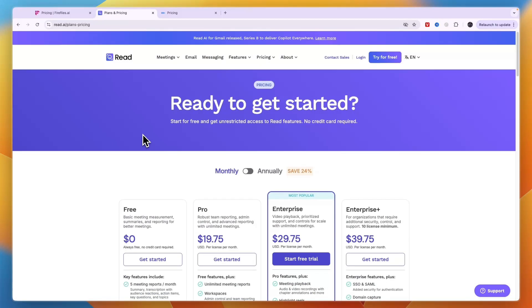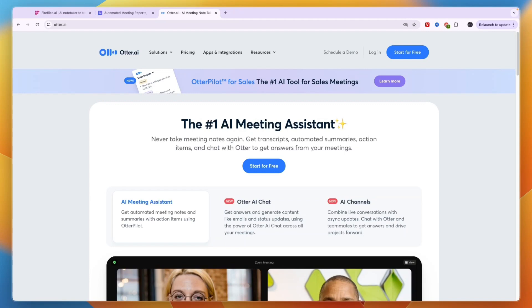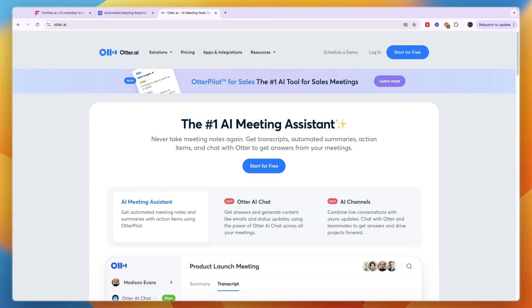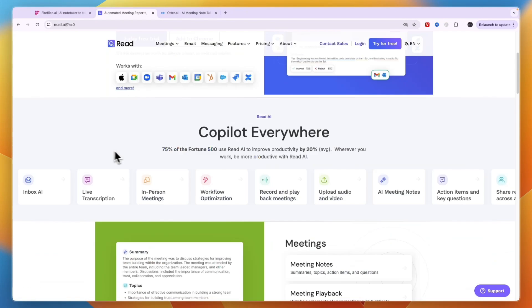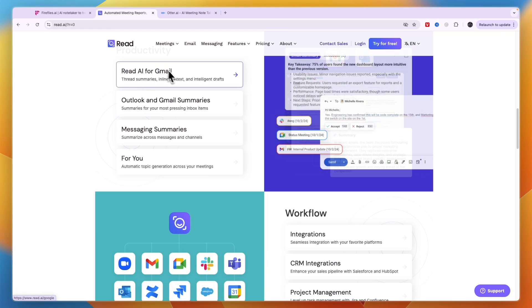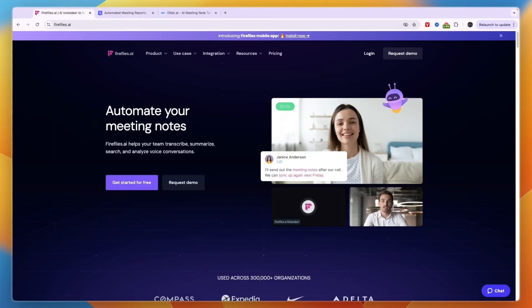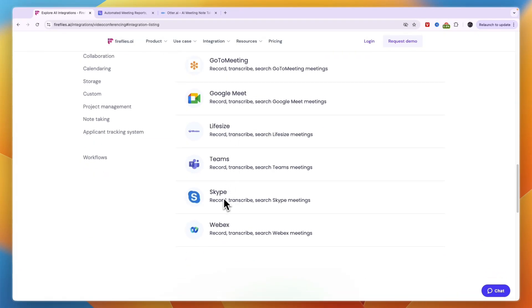If you're just looking at pricing, it doesn't really matter which one you pick — you can look at how many meetings you can have per month in the free or least expensive paid plan. However, if you use Google Meet, Microsoft Teams, or Zoom, I would go with Otter AI — you can try their free plan, and I'll leave a link in the description. If you're looking for a more complete AI tool with features like the speaker coach, CRM integrations, and project management, then go with Read AI. But if you need an AI meeting note taker that works beyond just those three platforms — including Dialpad, GoToMeeting, LifeSize, Skype, and WebEx — then I would pick Fireflies.